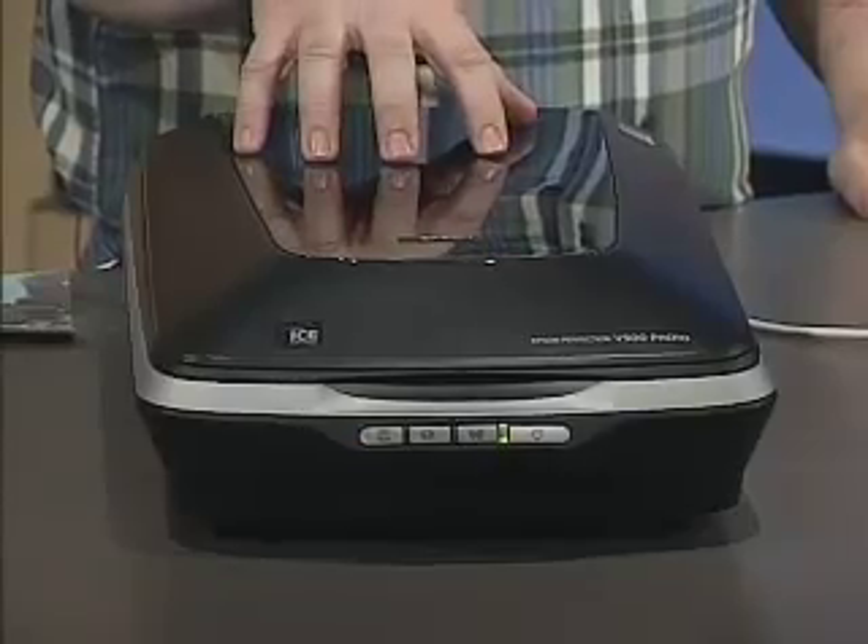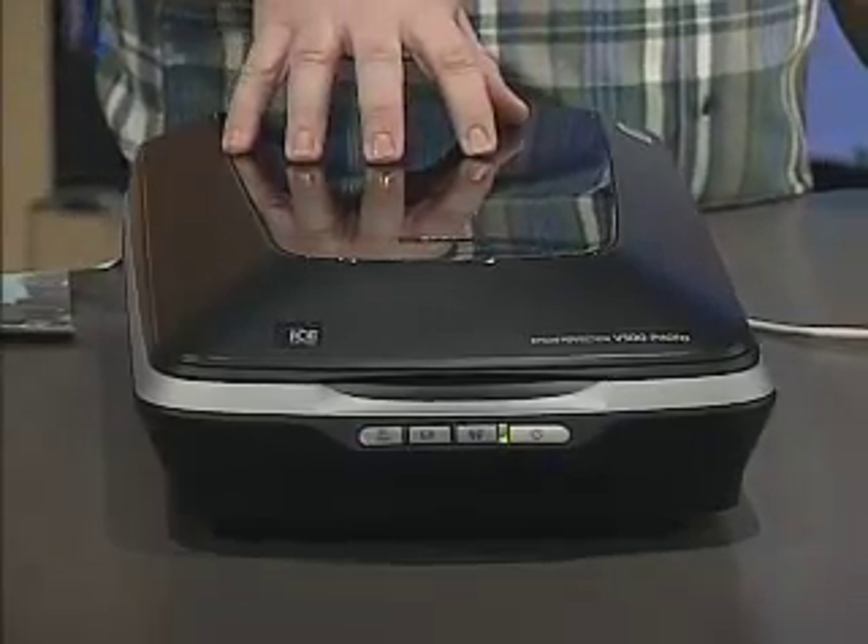The big change in these modern scanners is that this one has an LED light source as opposed to the old fluorescent light source in scanners before. The LED light source is way better for a lot of reasons. First of all, it's much more Earth-friendly — it uses less power. Plus, it's much more convenient: there's no warm-up time, it scans faster, and it's more accurate as far as the color it scans in with.